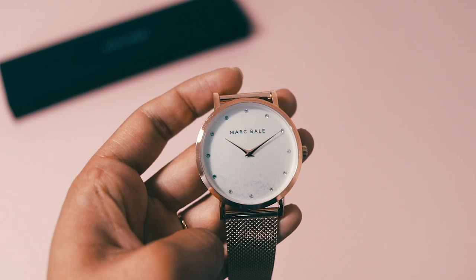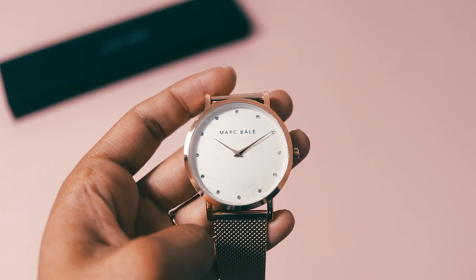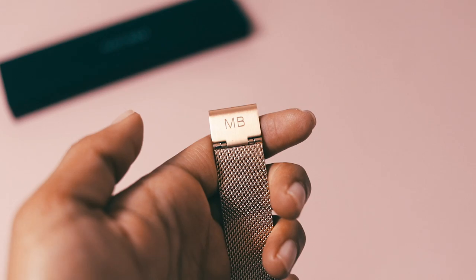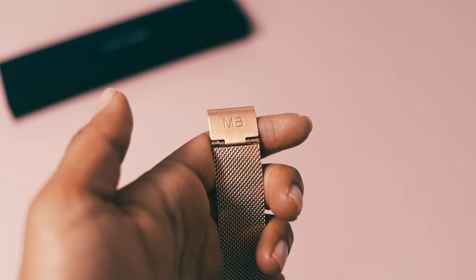The next thing is in this long box. Let's open it and find out — it says Mark Bail on it. Oh, it's another watch! It's so pretty, and it's in this kind of mesh strap gold design. Very nice, thank you very much.